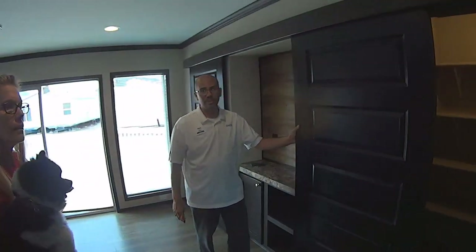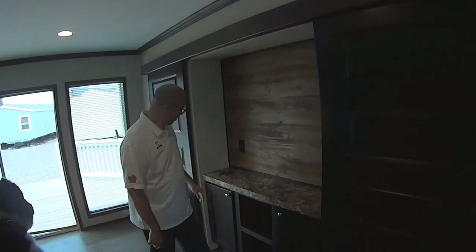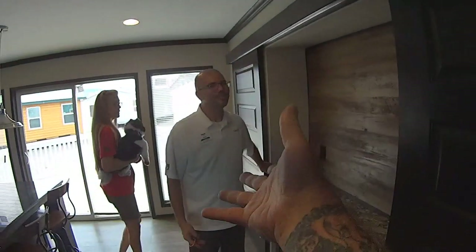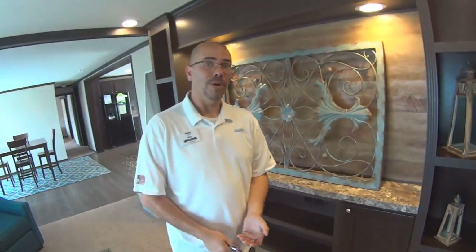You know, as Steve said, you can only do so much with one of these houses. A lot of these models, names, and manufacturers kind of all intertwine and almost look the same. Now, this is actually an energy smart home — designed to save you money month over month. The minimum on an energy smart home is an R11 insulation, which is above the standard.